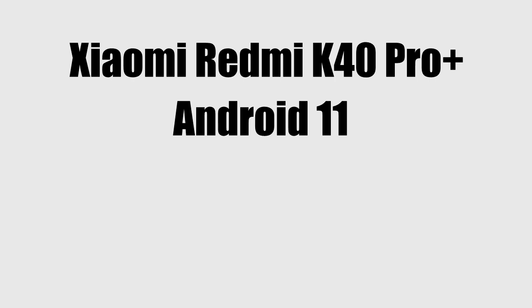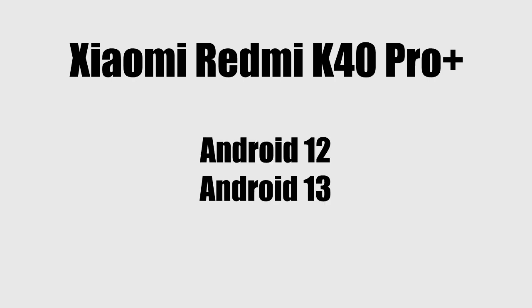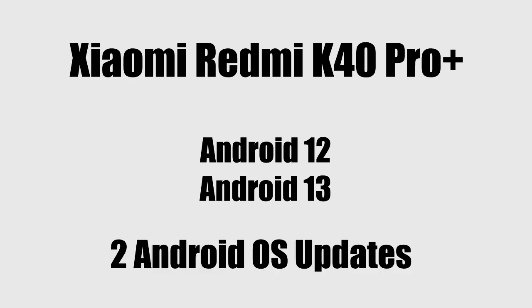The Redmi K40 Pro Plus was released with Android 11, then it got its first major Android update which was Android 12, and then its second major Android update which was Android 13. Xiaomi's updating policy only gives two major Android updates to all Redmi K series smartphones, and since your smartphone has already been updated twice, that's the reason why you will not get the Android 14 update.